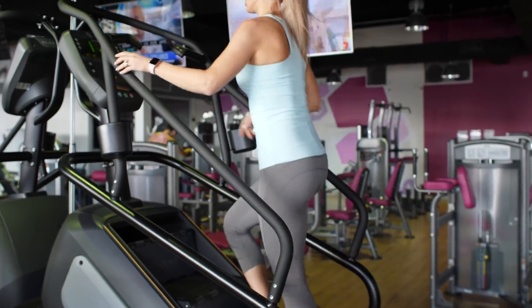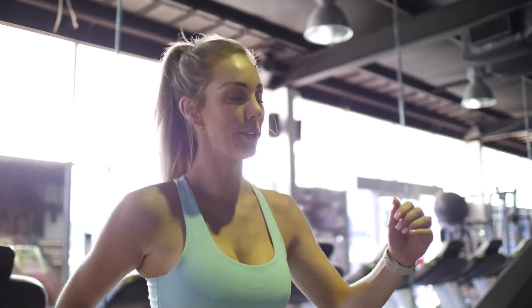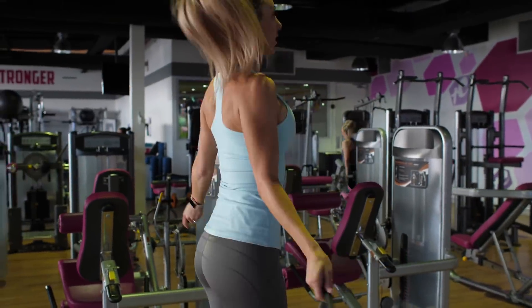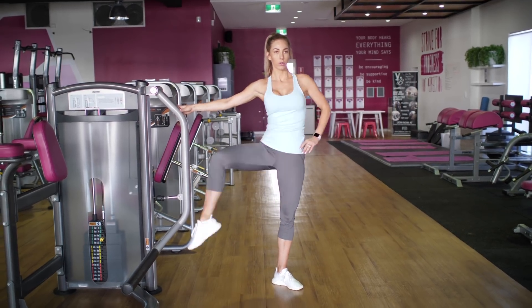So let's get straight into it. Tip one: warming up before every session is so important. I don't just mean light stretching — I believe we really need to get our bodies warm to prevent injuries. I recommend the Stairmaster or a walk on the treadmill, skipping, and then some dynamic stretching including leg swings, hip circles, and also foam rolling, which I'll speak about more now.